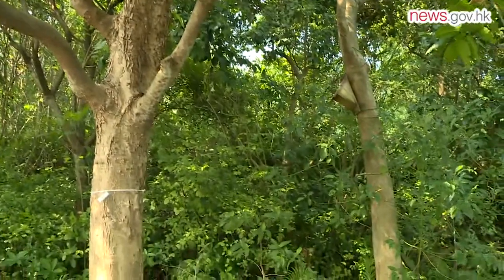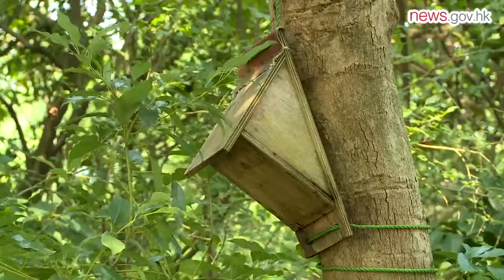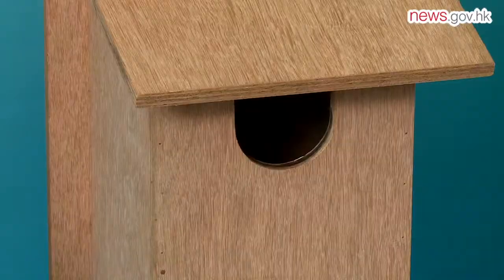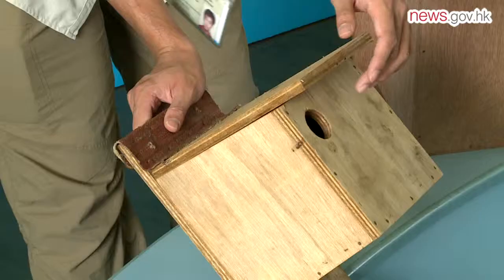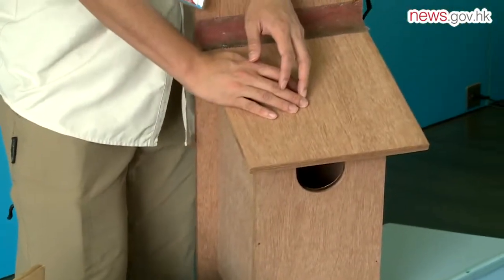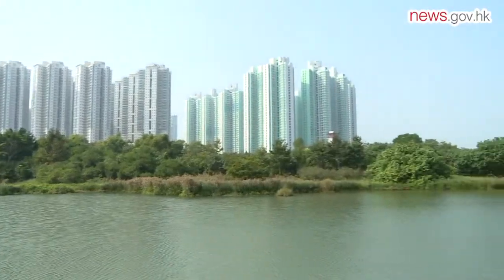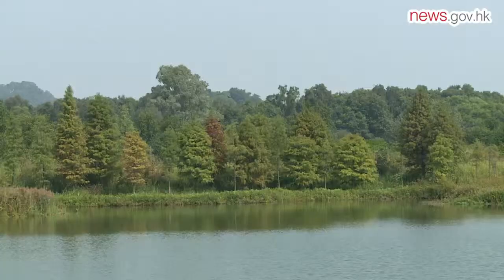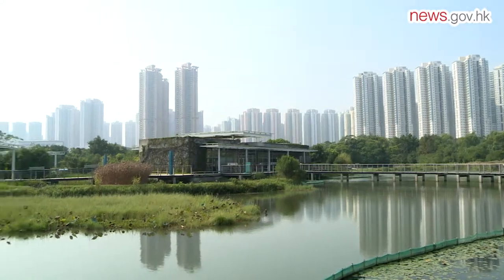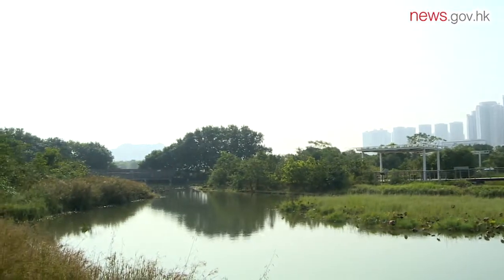We have installed a number of artificial nest boxes in Hong Kong Wetland Park. They provide nesting habitats for different species of birds, including two species of owls — namely the Collared Scops Owl and Asian Barred Owlet — as well as small birds such as the Cinereous Tit. In natural environments, these birds use natural tree holes for their nests, but in Hong Kong Wetland Park, our trees are still too young and don't have suitable tree holes. That's why we make artificial nest boxes to mimic tree holes for them.